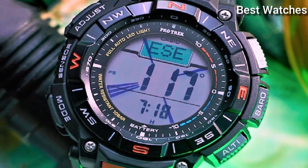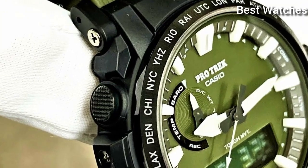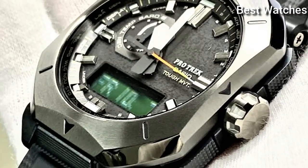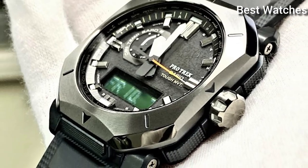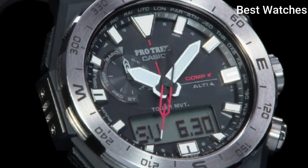Hello everyone! Today I am going to show you the best Casio ProTrek watches for men of 2023 based on specifications. Please like, comment, and subscribe to my channel for more videos and press the bell icon button for new video notifications.